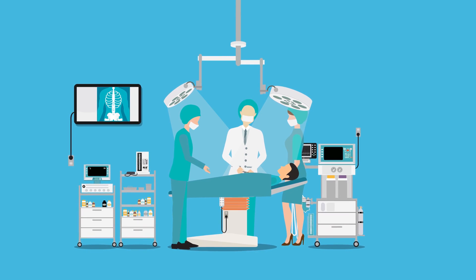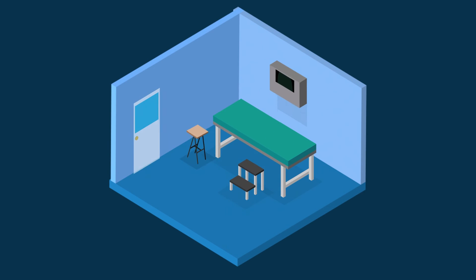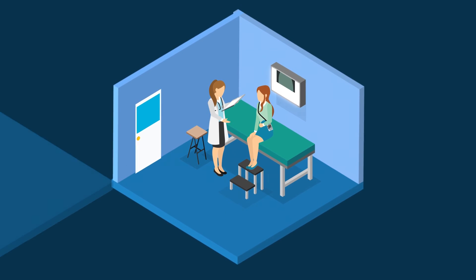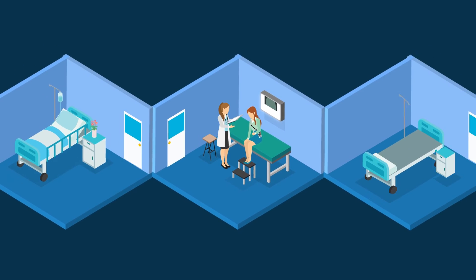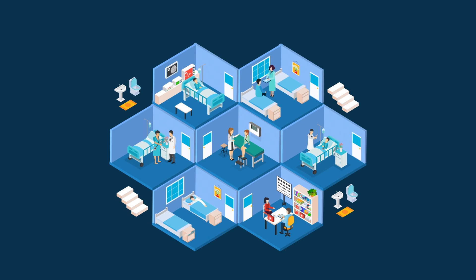Recobro aids healthcare organisations in reducing operational complexity and assists their clinical staff in executing their responsibilities promptly and securely, assuring the patient's recovery and rehabilitation — making Recobro a perfect caregiving companion.